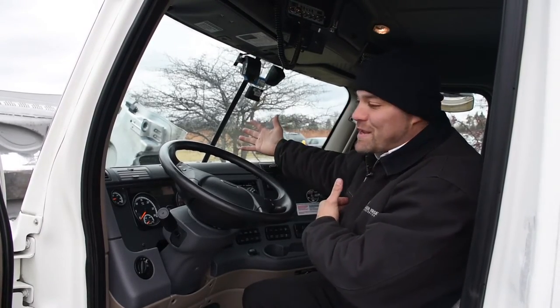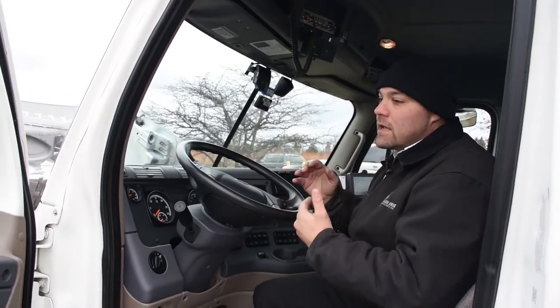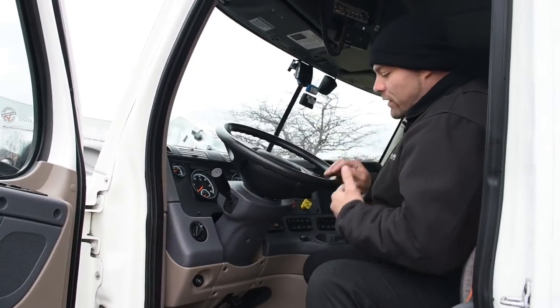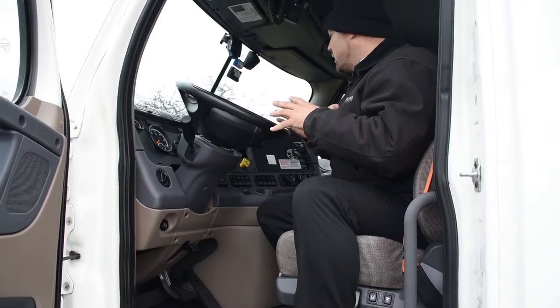The big diesel engine makes a lot of noise, so what Black Horse has done is over-insulated the cab. When we're inside our trucks driving throughout the night, they're very, very quiet — a lot more comfortable. You have to remember these guys spend probably more time in their trucks than they do in their own house, so everything we do here, we do for the comfort of the driver.